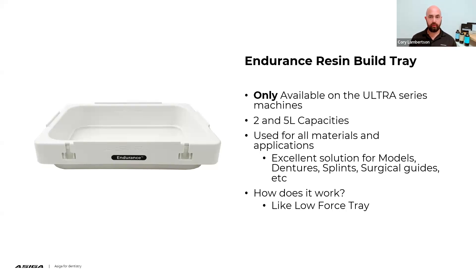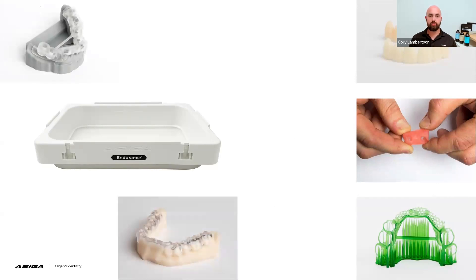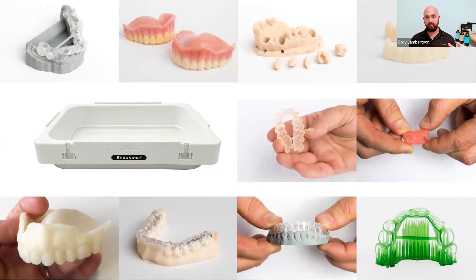The endurance style tray is used for all applications on the Ultra. If you have an ACIGA Ultra, the endurance style tray is the one you'll want to purchase — whether you're printing models, surgical guides, splints, gingiva masks, or any other application. It comes in a 2-liter and 5-liter usage capacity. A 10-liter usage tray for the Ultra is in process and will be available in the near future.